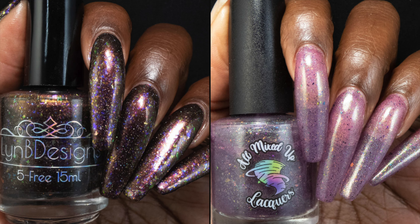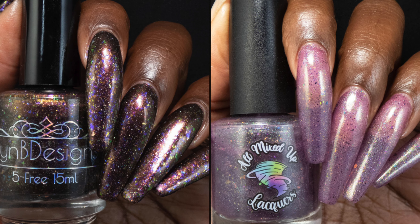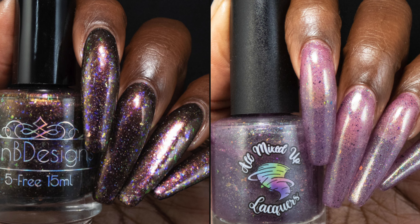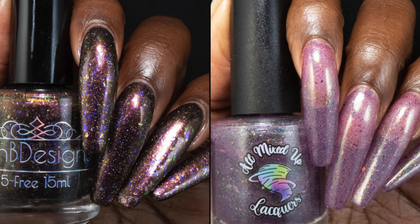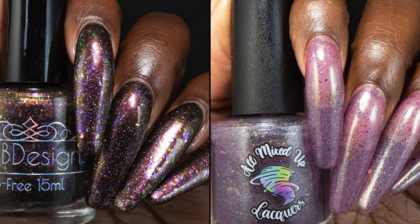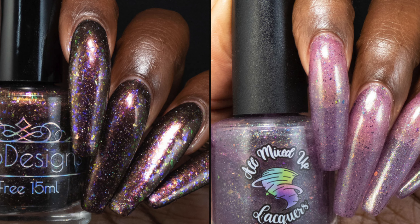Hey everyone, it's Nicole. Welcome back to my channel. I have a super quick video for you all today for the June Charity Box. This is another indie collaboration, but the unique aspect of this one is that a portion of all sales will go to a charity. The charity for June is the Pollen Nation Project. I will have all of the sales details down below and these are available right now.